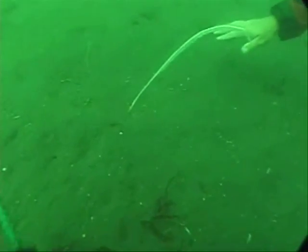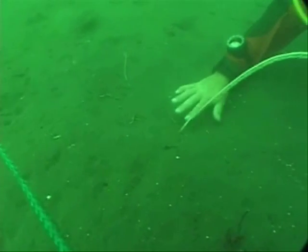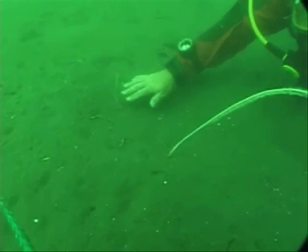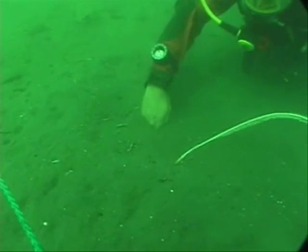Same day, two hours after the initial dig. We are starting with the same hole marked with a white sea whip. The center of the hole is firmed up enough for the diver to pat, and he can still insert his hand by wiggling.